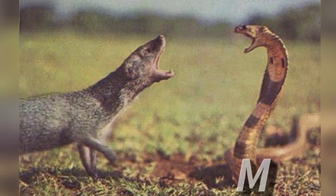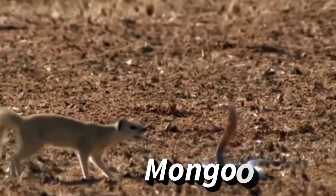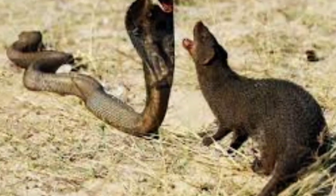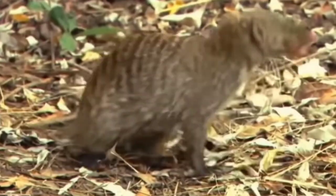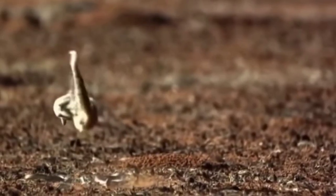Another animal known to be immune to venom is the mongoose. A mongoose is a small terrestrial carnivorous mammal belonging to the family Herpestidae. This family is currently split into two subfamilies, the Herpestinae and the Mungotinae. The Herpestinae comprises 23 living species native to southern Europe, Africa, and Asia, whereas the Mungotinae comprises 11 species native to Africa. The Herpestidae originated about 21.8 ± 3.6 million years ago in the early Miocene and genetically diverged into two main lineages between 19.1 and 18.5 ± 3.5 million years ago.